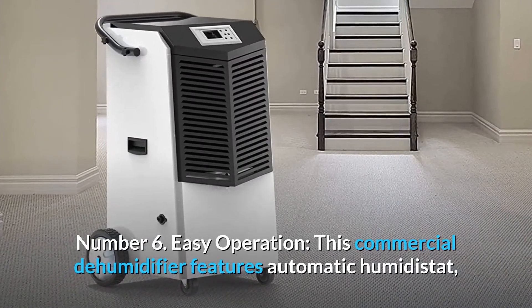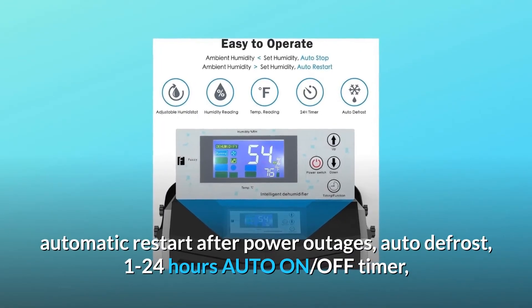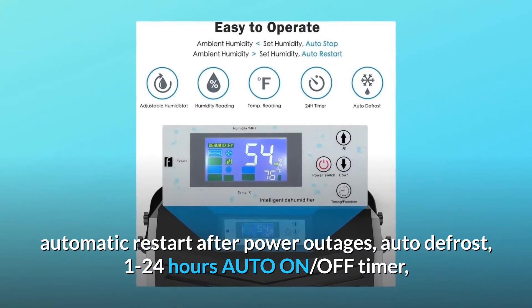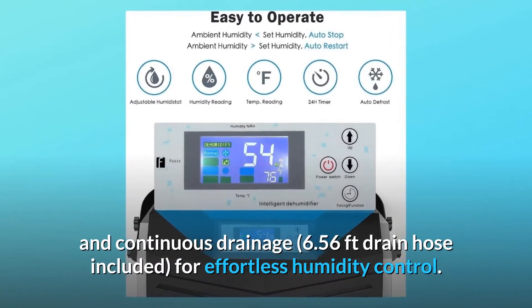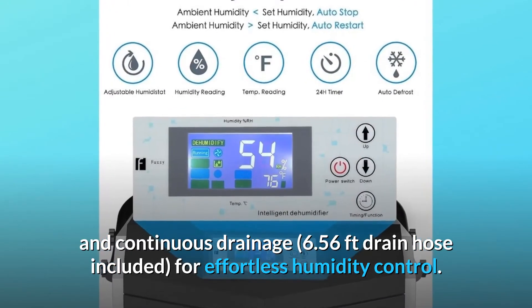Number six: easy operation. This commercial dehumidifier features automatic humidistat, automatic restart after power outages, auto defrost, a 1-to-24-hour auto on/off timer, and continuous drainage — with a 6.56-foot drain hose included — for effortless humidity control.